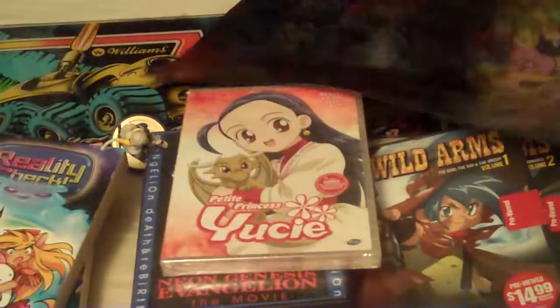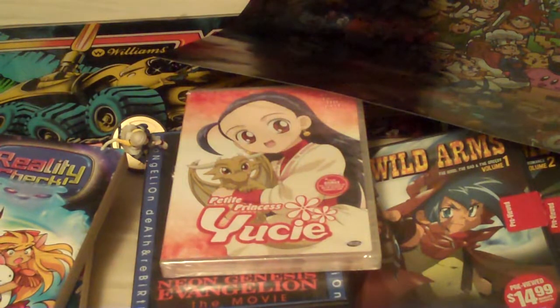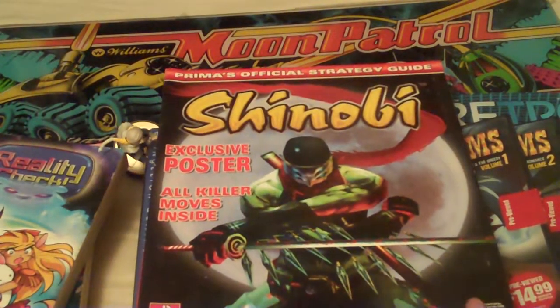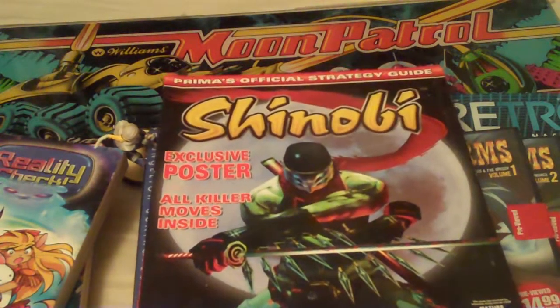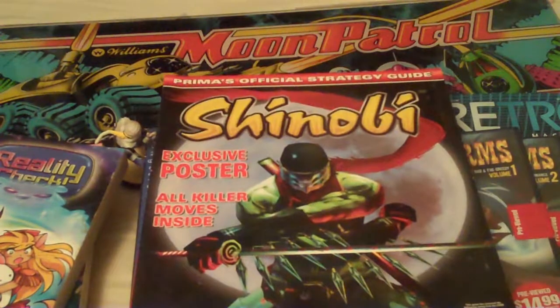This is definitely going up in my room - I'll probably take down my Superman Doomsday and Sarah Connor Chronicles posters to make room for it. By the end of the event they were just giving stuff away, so I also got a bunch of old magazines and strategy guides. There's a Prima's official strategy guide for Shinobi - I don't own Shinobi but it was free, and my friend mentioned he might want to borrow it.